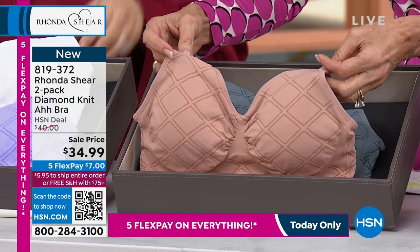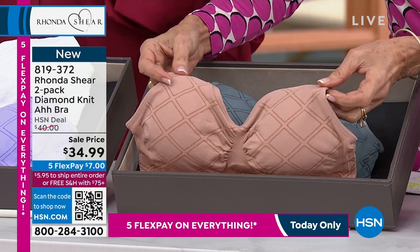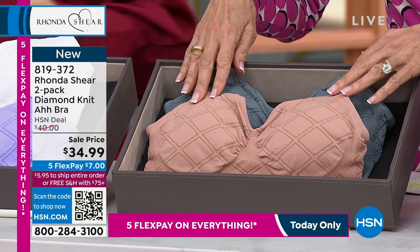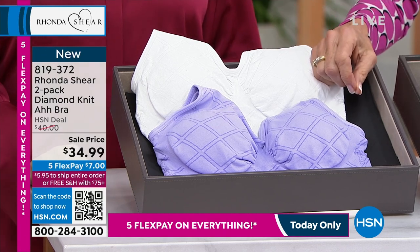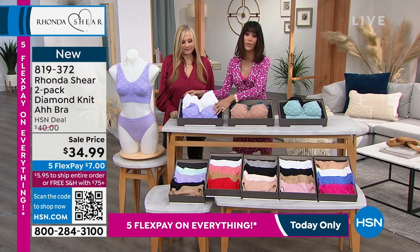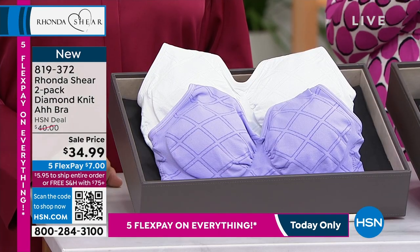It has removable pads and jacquard with this incredible diamond. If you're a diamond girl or you just like that shape - which I do - the comfort level of this bra is great. I had it on all day. It will be $40, our deal price $34.99 right now. Extra small through 3X. This is the first airing, so right here you get that beautiful lilac.